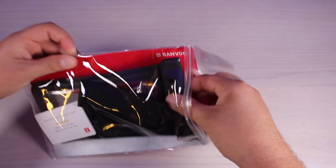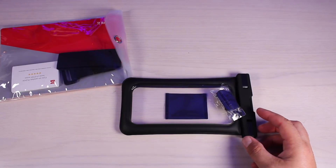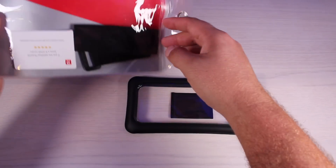This pouch — one of the things I really love about it is that it adds a little bit of buoyancy to your device. So we'll take a quick look at the pouch and then we'll test it out.